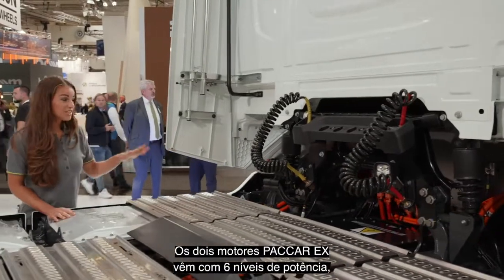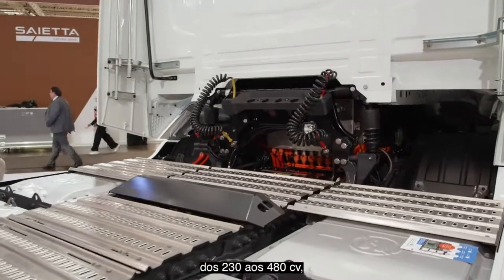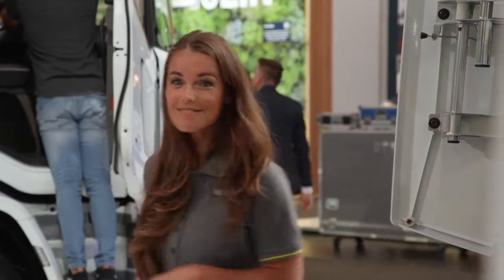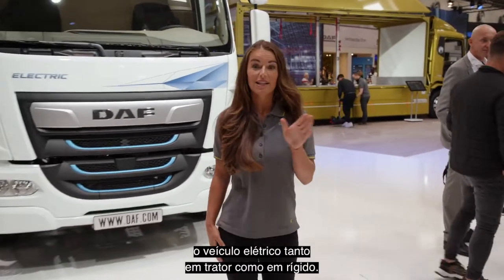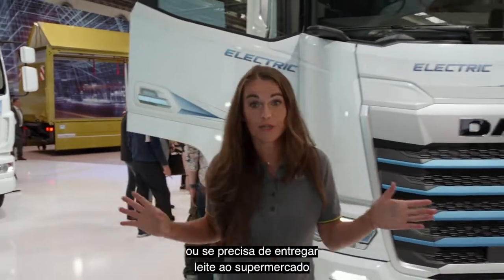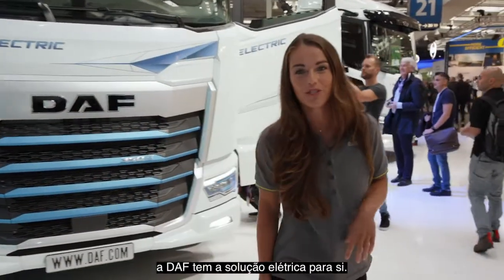The two PACCAR EX engines come with six output variations, ranging from 230hp to 480hp, meaning there's an optimal powertrain for your application. That's why we're offering both tractor and rigid variants with electric power. So no matter if you need to collect waste with a 6x4 rigid, or you need to deliver milk to the supermarket with a tractor-trailer combination, DAF has the electric solution for you.